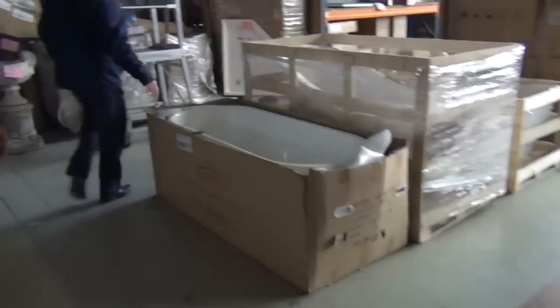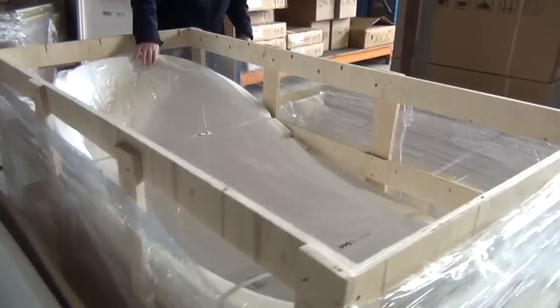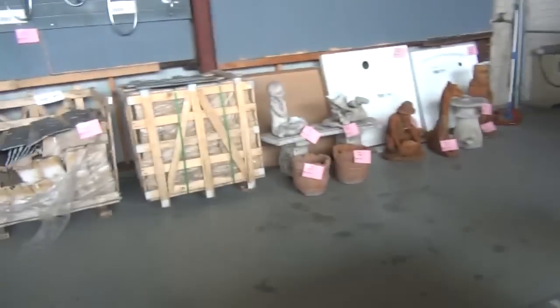Then we've got some bathtubs here — a heap of different freestanding bathtubs in both acrylic and acrylic stone. These acrylic stone bathtubs sell in stores around the $3,000 to $4,000 mark. Probably looking at around $1,300 to $1,400 a piece tomorrow, so really nice buying there.